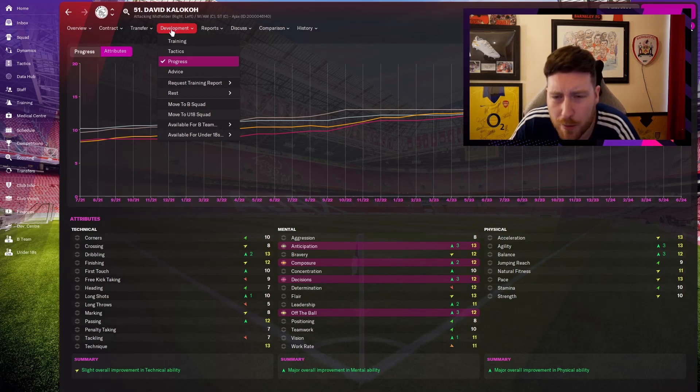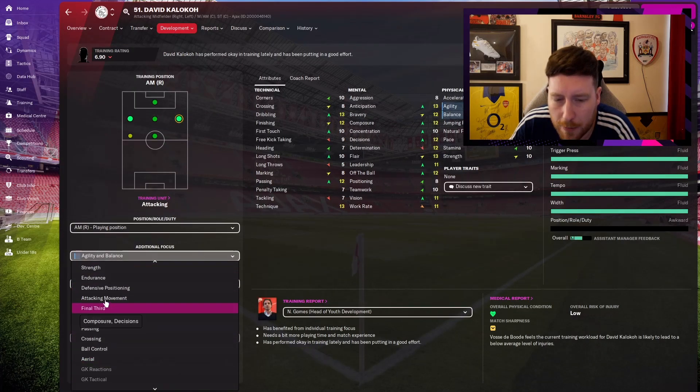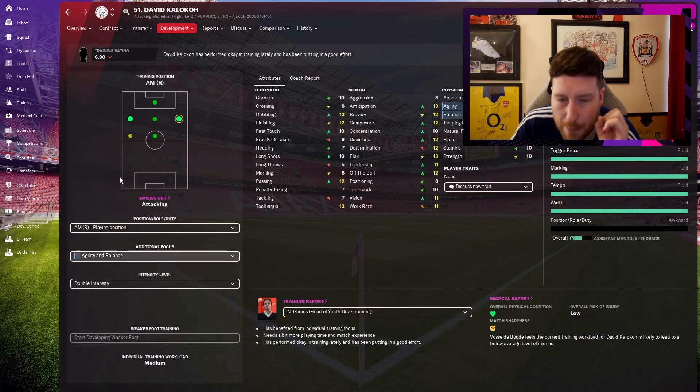So the main two training focuses are attacking movement — which works on off the ball, anticipation, and decisions — and then final third, which works on composure and decisions again. So I get both focusing on both of those things. I might aim to loan him out into the Eredivisie. If I can get a full season out of him there by the time he's 20, he might come back as a starter.